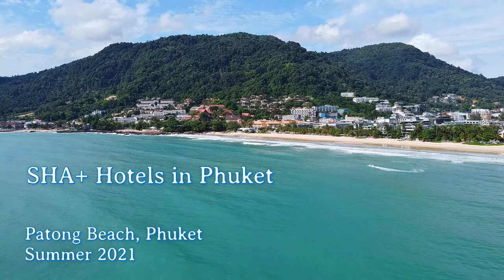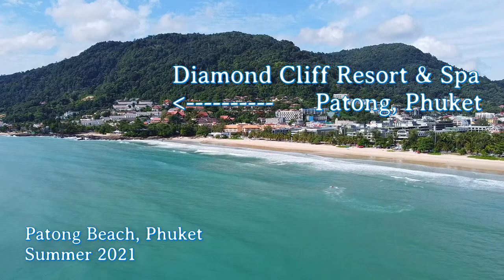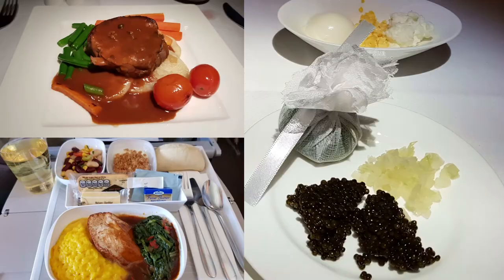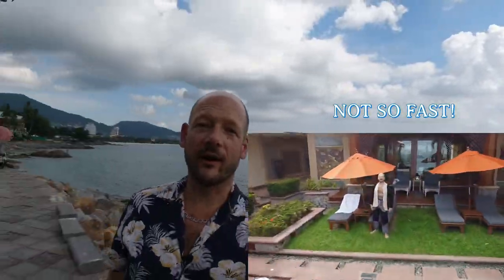Hello friends, welcome to Phuket during the Phuket Sandbox. After the crisis, I'm presenting a few hotels with the new SHA plus standard that are worth visiting during the sandbox time and also after the pandemic. Today we're staying at the Diamond Cliff Resort and Spa in Patong. I'm completely taken aback by this amazing pool villa. I think this could be the best price-value ratio you can have in a hotel in Phuket, and maybe even in the whole country. A total recommendation.